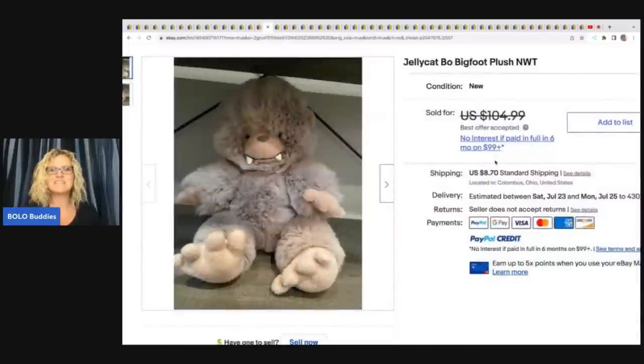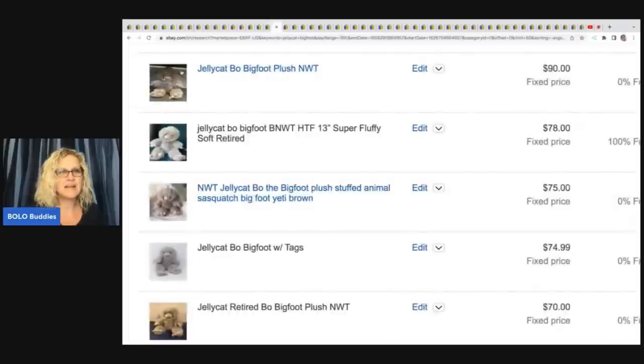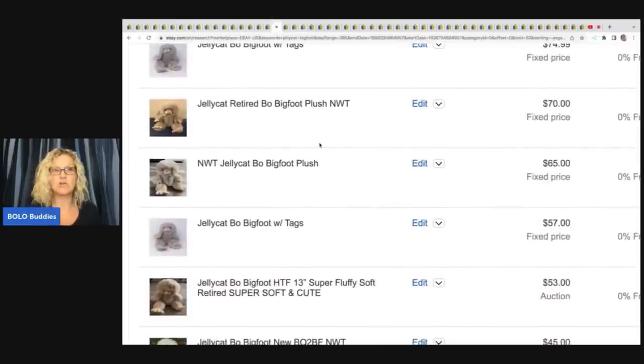The next item is this Jellycat Bow Big Foot plush, new with tags, super cute. There was a best offer — I went in and matched the tile background, and it looks like they took a best offer of $90. You can also see $78, $75 — quite a few in the $70 range. So definitely look for Big Foot.